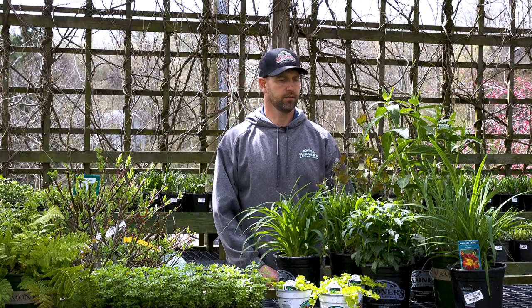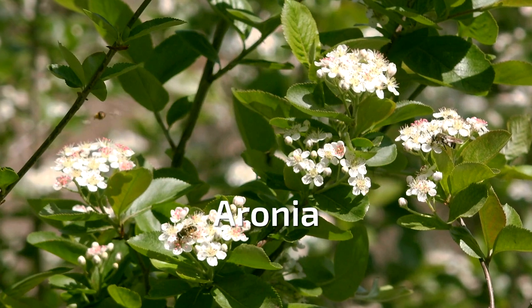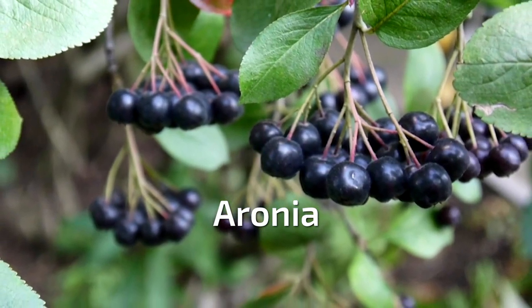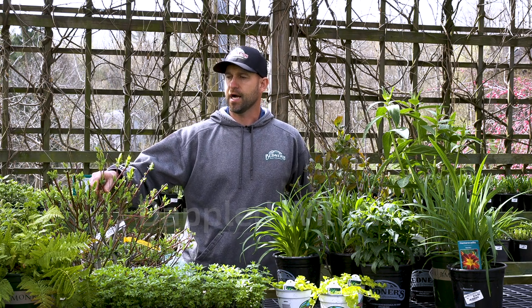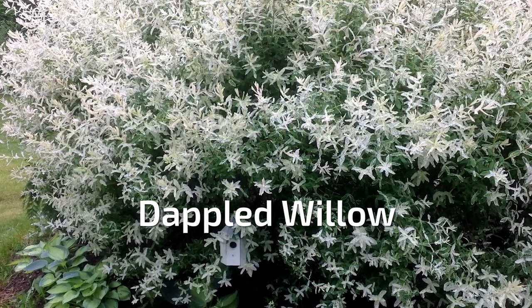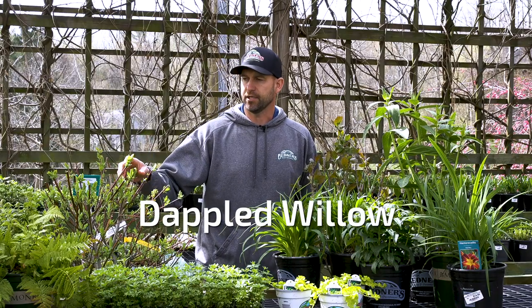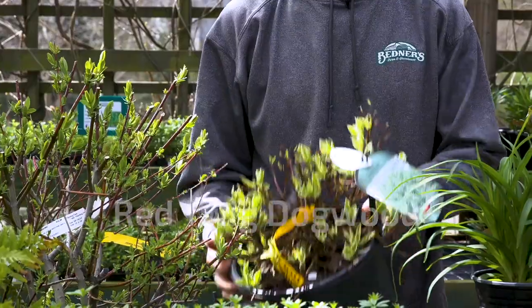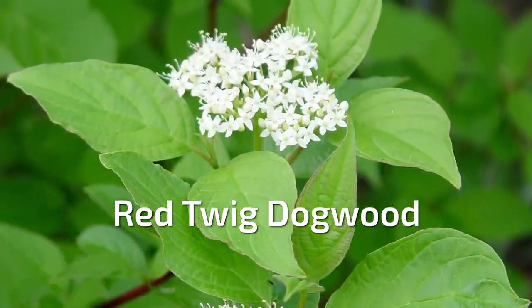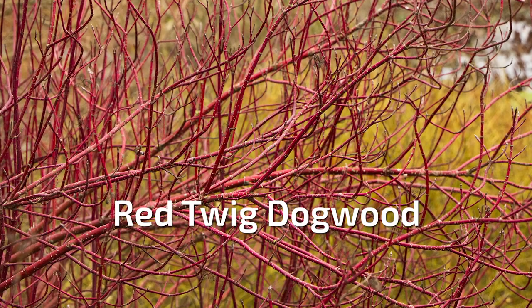On the shrub side we have aronia, which is just starting to leaf out, but it has a very nice white flower and gets a dark reddish to purple berry more towards the fall that the birds love. Different varieties of willows — this is actually a dappled willow, which has a variegated leaf with white coloration along with light green, and this plant will get to around 10 to 12 feet tall. This is a red twig dogwood, which has great foliage, and in the wintertime the stems turn a really bright red, so it has a nice winter interest as well.